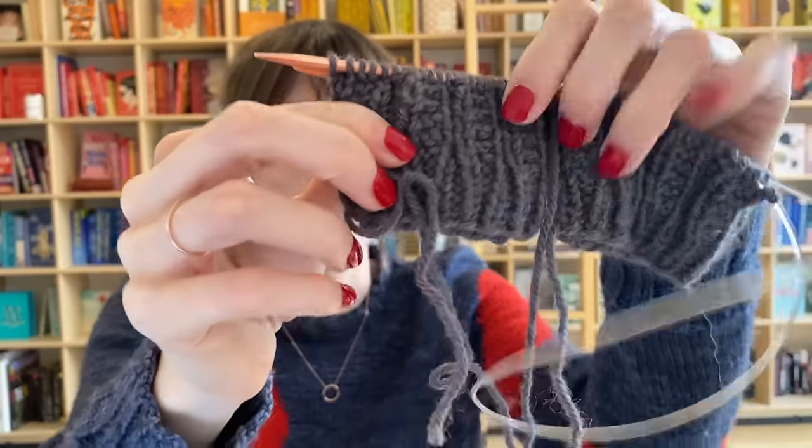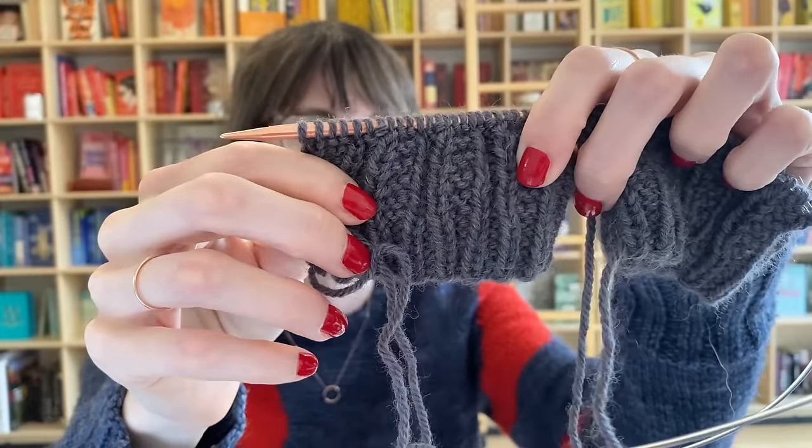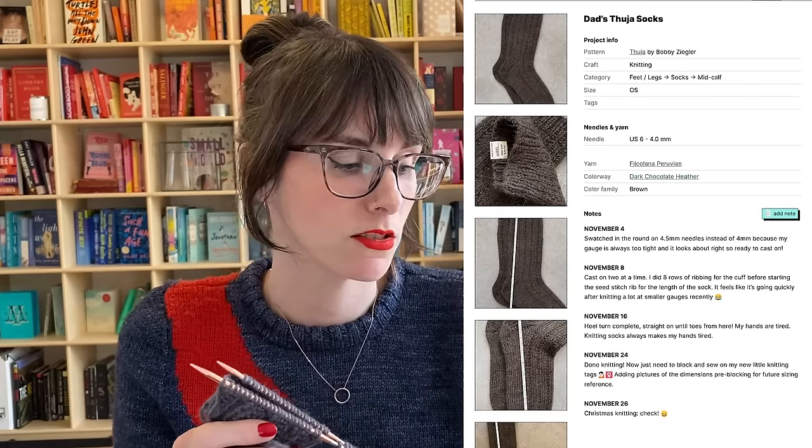I do think these are going to be cute. The texture is great — it's a very simple repeat, so when I'm working on the leg it's really easy TV knitting. I also have enough of this yarn that, when combined with the leftover yarn from the last pair of socks I made for my dad — also Filcolana Peruvian but in a heather chocolate or dark chocolate color — between those two leftovers I think I can make one stripy pair of socks for my dad. That'll be the Christmas sock knit maybe, or Father's Day if I'm feeling ambitious.